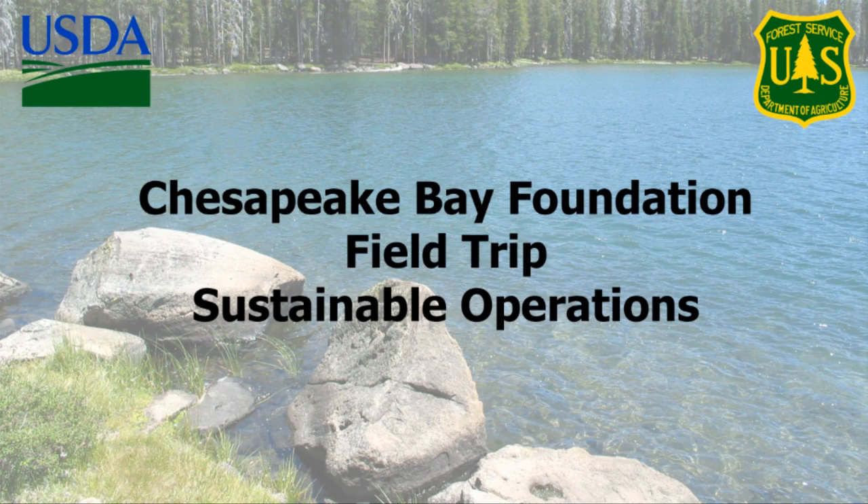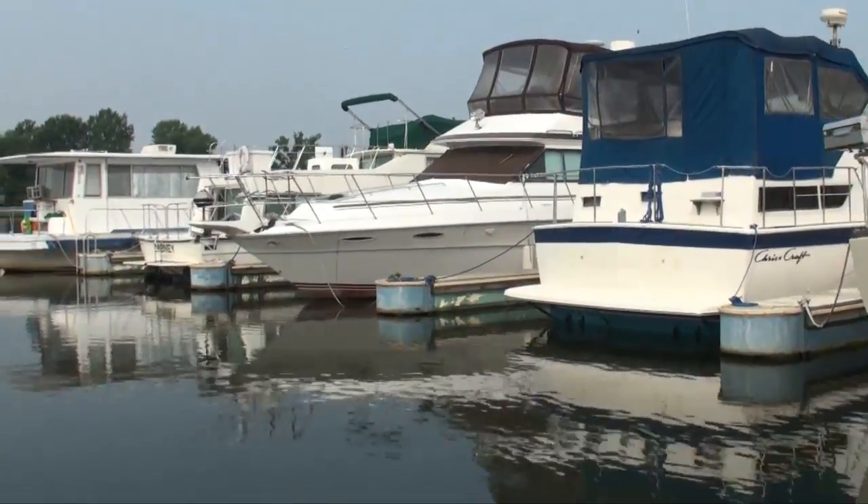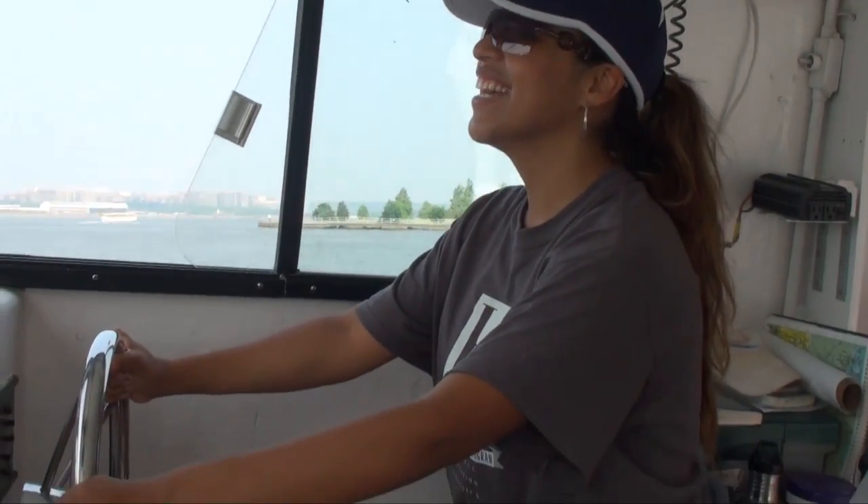Based on the Chesapeake Bay Foundation safety policy, all participants were given the option of wearing life vests. The Forest Service interns in the Washington office set sail with the Chesapeake Bay Foundation to explore the Anacostia and Potomac rivers in the Chesapeake Bay watershed.